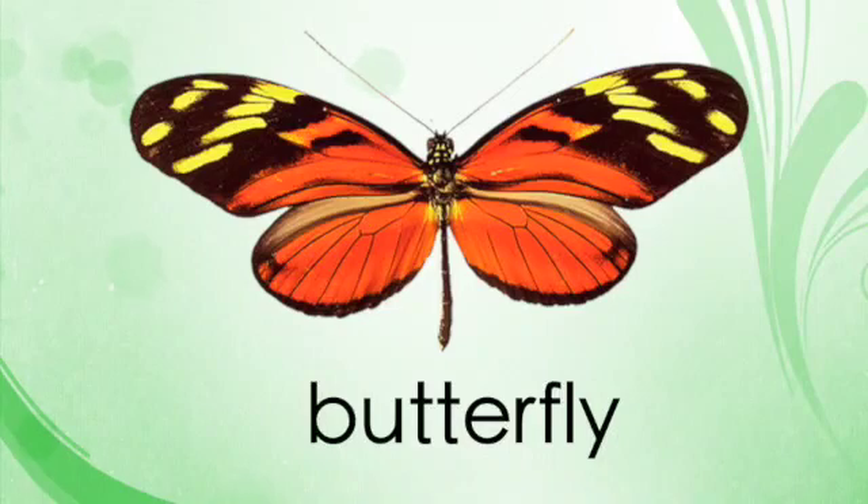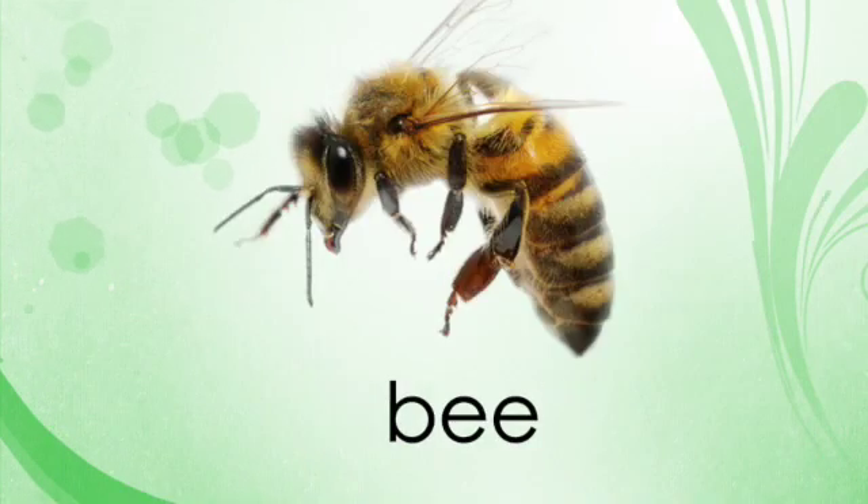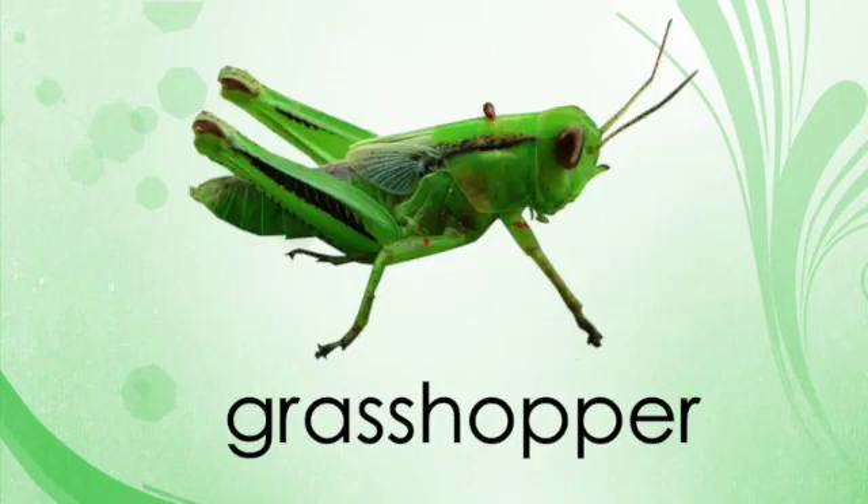We found a butterfly, a bee, a ladybug, and a grasshopper. Hey, why don't you go around your backyard and try looking around, seeing what insects you can find? There are so many — some of them fly, some of them crawl, some of them walk, and some of them even slither. Have fun finding insects in your yard, and I'll see you next time!